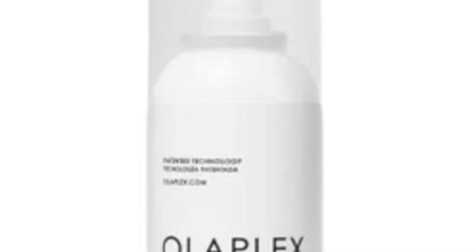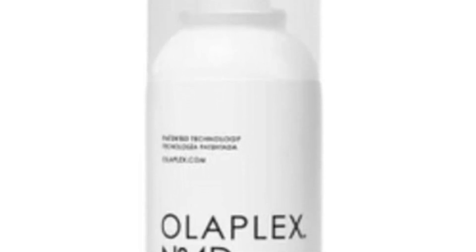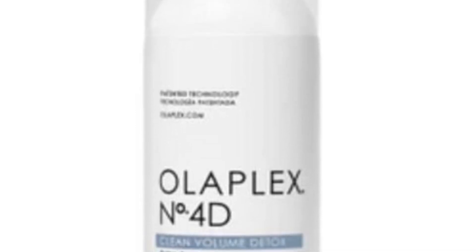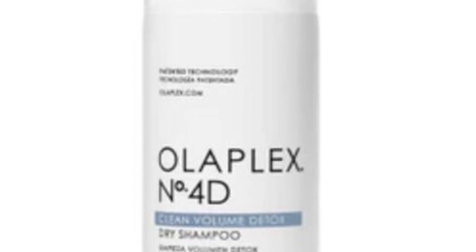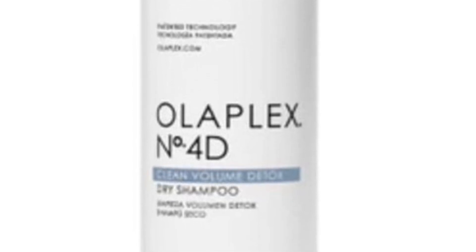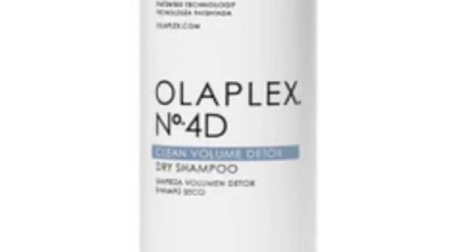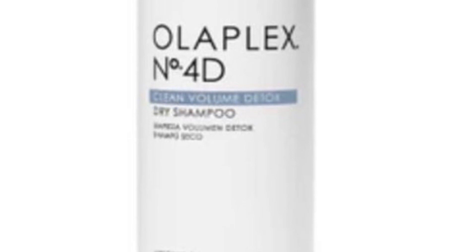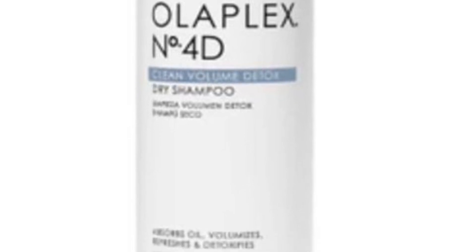From Olaplex is a new Number 4D Clean Volume Detox Dry Shampoo. It detoxifies and maintains scalp condition between washes. Rice starch absorbs excess oil to prevent buildup, while skin-friendly key active ingredients calm and soothe. It detoxifies the scalp, cleanses the hair, and banishes odor, negating environmental aggressors without clogging the pores.